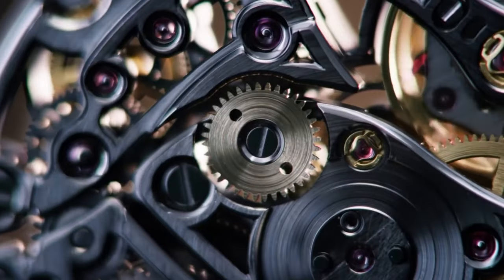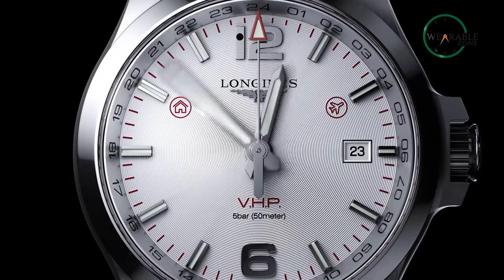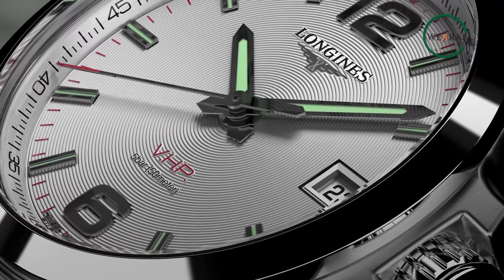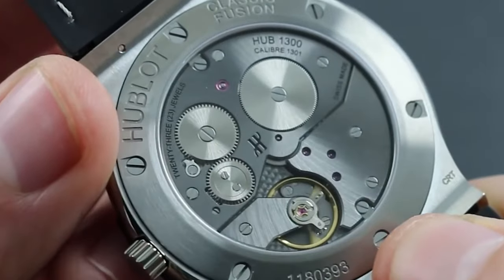Some automatic watches can even survive for a few generations, but the quartz timepiece has a lifetime limitation of around 20 to 30 years maximum, as tested. Let's talk about looks and aesthetics.